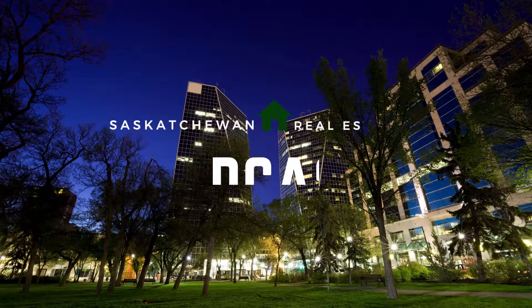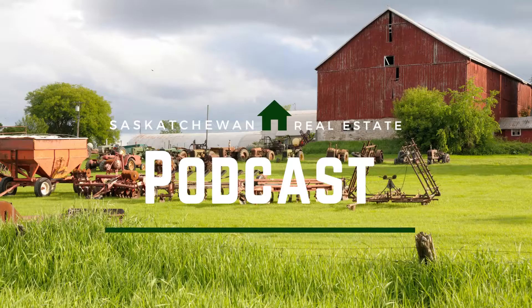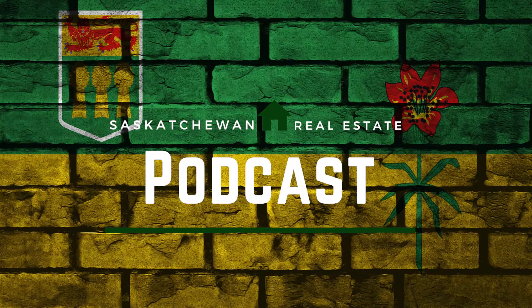Mortgage broker extraordinaire and my friend, Chris Kalinske, joins us on the show. You're listening to the Saskatchewan Real Estate Podcast, where we chat with real estate experts from across the province to learn what's happening in the real estate market. Here's your host, Ron Caroni.